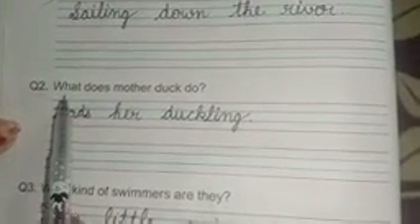Question number two is: what does mother duck do? W-H-A-T what, D-O-E-S does, M-O-T-H-E-R mother, D-U-C-K duck, D-O do. Answer is: leads her ducklings. L-E-A-D-S leads, H-E-R her, D-U-C-K duck, L-I-N-G duckling. Duck duckling.